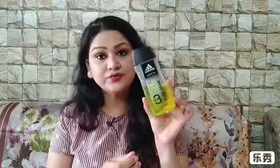Moving ahead, I have one of the bath essentials — I bought it for Sumit. This is the Adidas Shower Gel in the variant Pure Game. It's a 250 ml bottle and I got it at a very reasonable price — 142 INR. You can see he's already using it. He's liking it, the fragrance lingers nicely, it lathers up well, and it's nice overall.